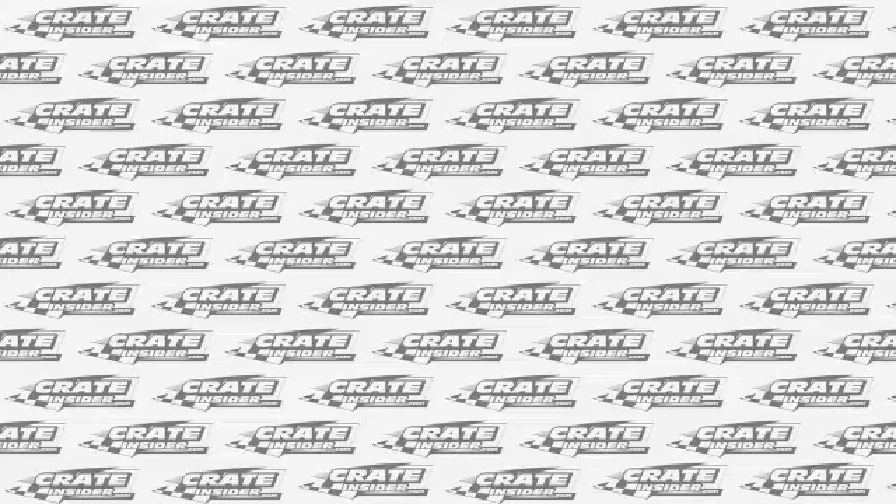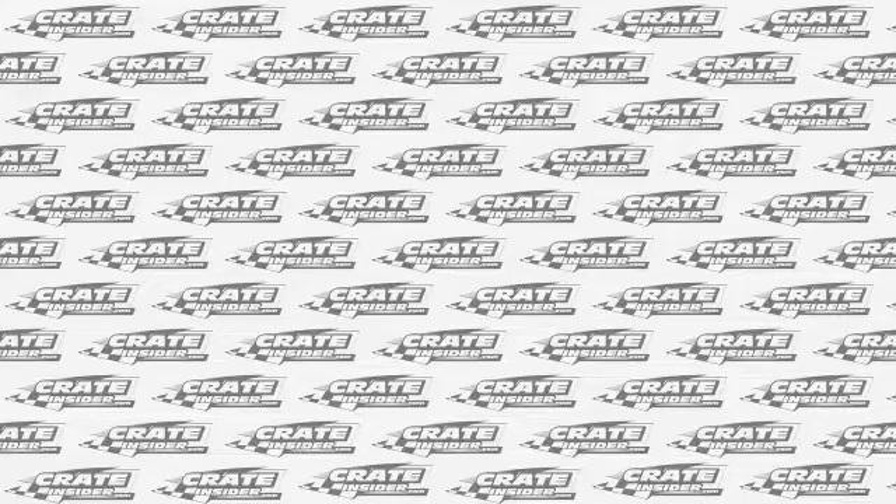Thank you so much for taking the time to meet with me. It's not an accident that we've chosen to carry the PFC brake pads in our line. These are available at CrateInsider.com in the brakes section of our website. PFC brakes are available in our online store at CrateInsider.com — check out our website for other tech articles and be sure to subscribe to our YouTube channel to see the latest videos as they're released. Thanks for watching.